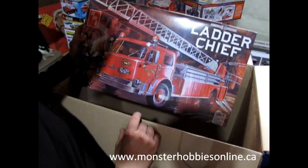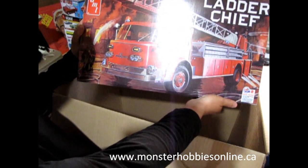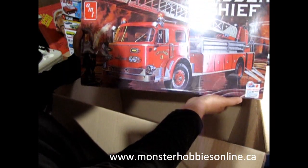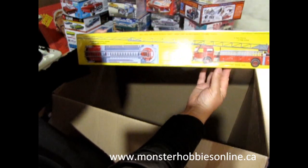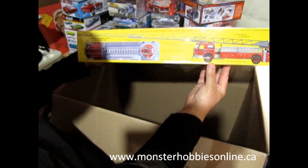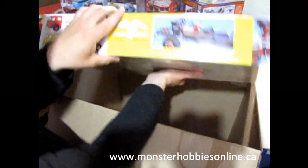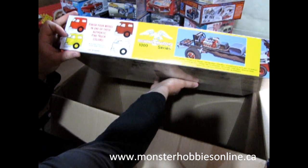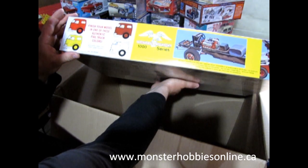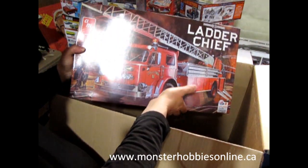Last but not least for firetruck fans, we've got the big ladder chief — the American La France. This is a really big fire engine; I think these came out in the late or mid-1950s up to around 1961. Look at how far that ladder extends. It would make a great diorama with the '70s rescue van and fire chief. Available in rally red, competition yellow, American La France red, or polar white — authentic firetruck colors. Really nice.